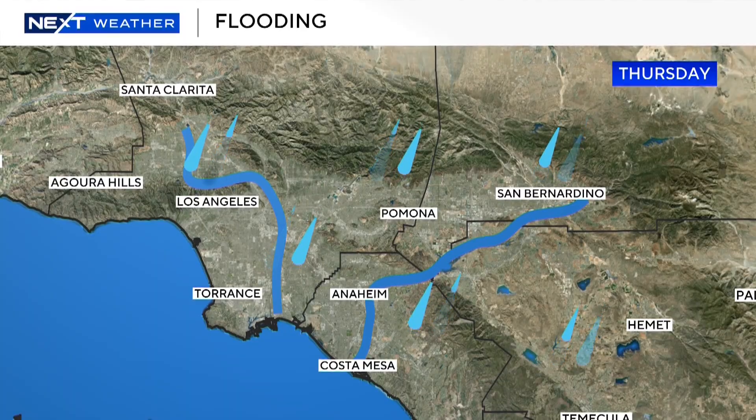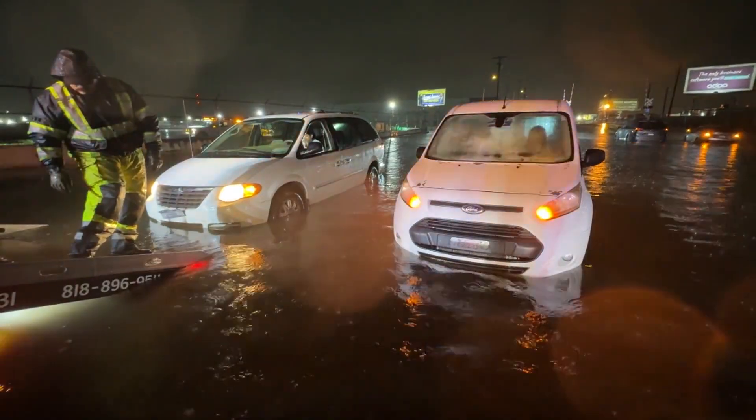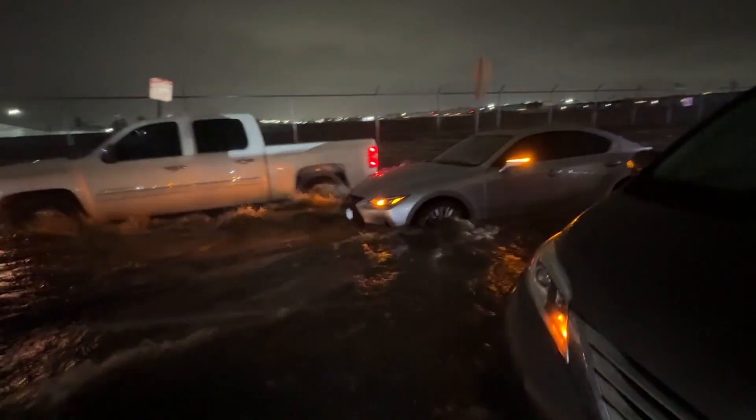Now, regular flooding, where warnings are issued, will see a steady rainfall over a long period of time, giving way to a gradual rise and fall of area rivers. This type of flooding can be deadly, especially for people in cars choosing to drive through flooded roadways.